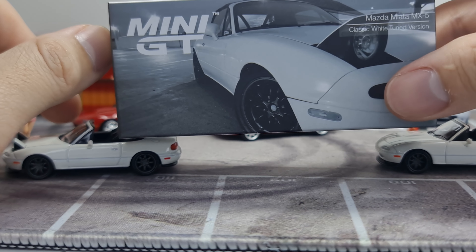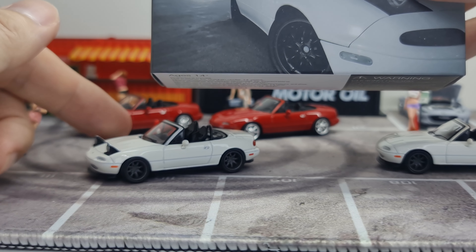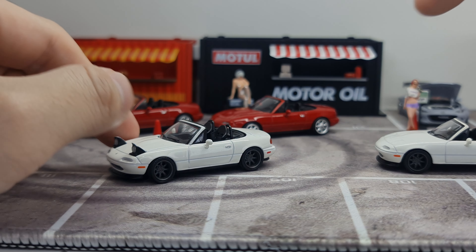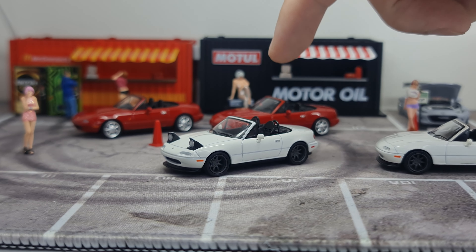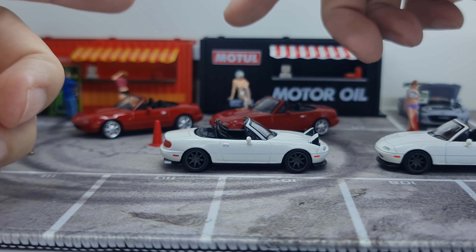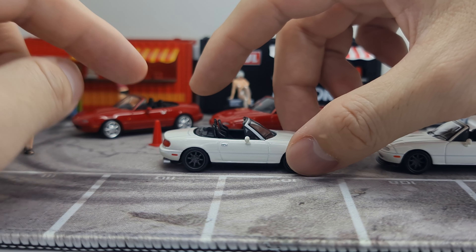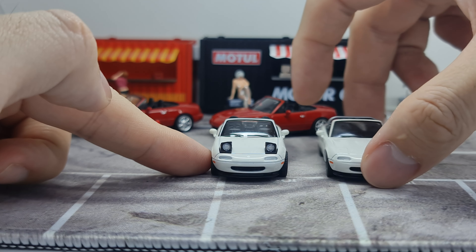Fred's Garage is not an automotive company — they are actually a diecast store in Taiwan. I would make an assumption that Fred is actually the owner of the shop, and I also believe this is actually his personal car, and I'll explain why as we look more closely. So let's start from the front.